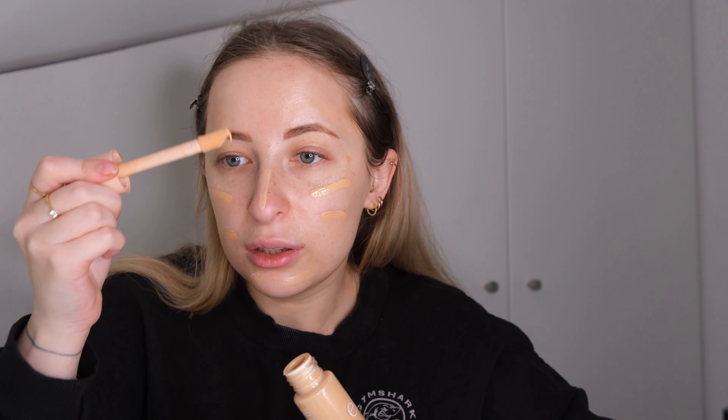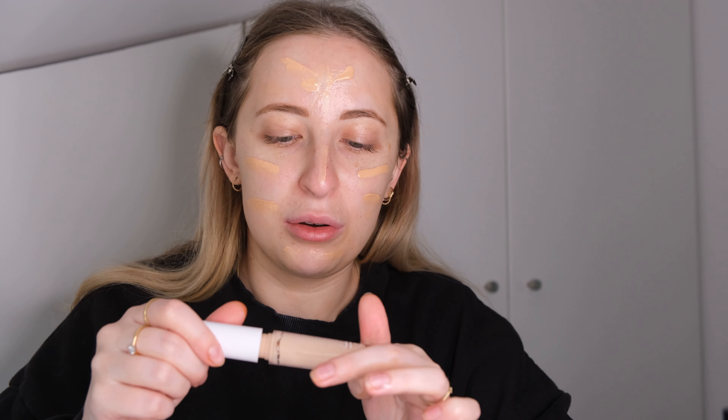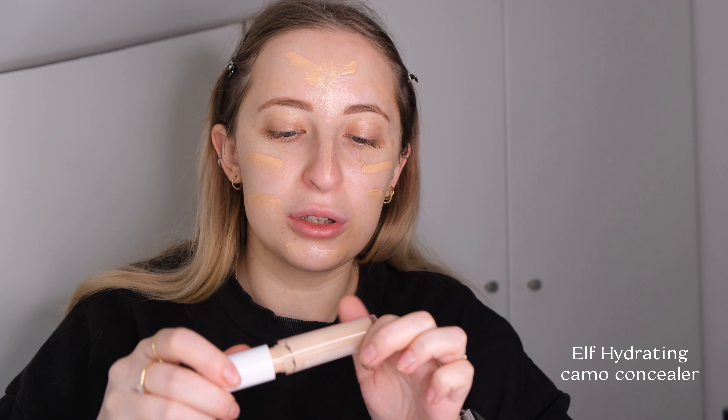I hope you can see well because I've been trying to figure out my whole setup — two more lights are coming in, so that's another expense. But I hope it's going to be nicer for the videos. Now I will go with the ELF Hydrating Camo Concealer.